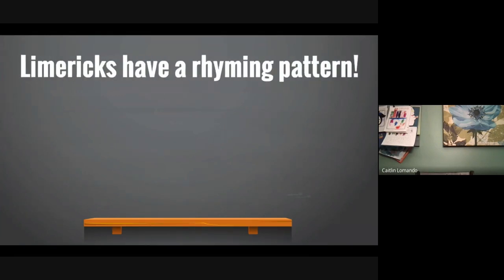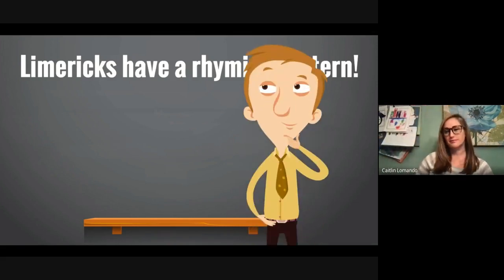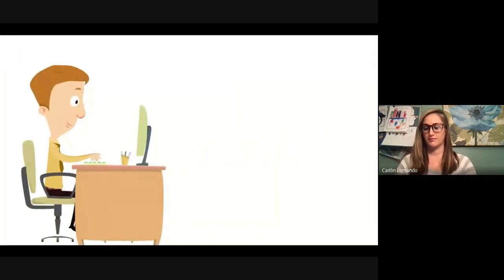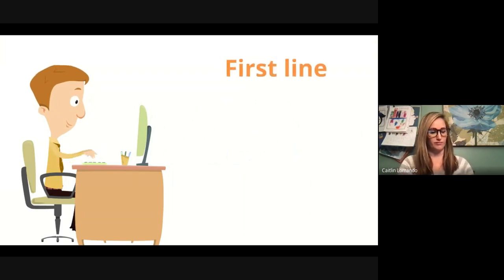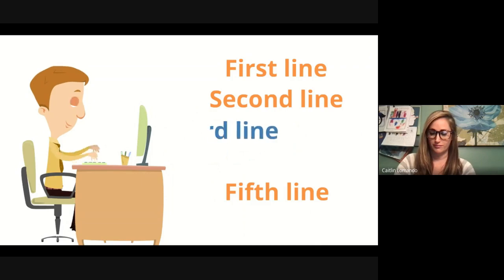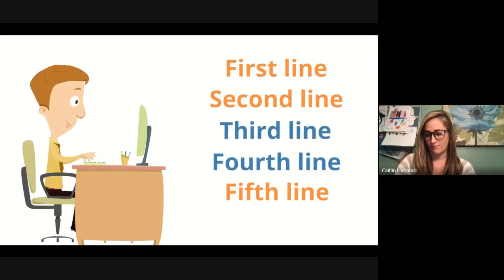Limericks have a rhyming pattern. Words rhyme when they end with the same sound. The first line, the second line, and the fifth line all rhyme — those lines end with the same sound. Then the third and fourth lines rhyme with a different sound than the other lines. So lines one, two, and five all rhyme, and lines three and four have their very own rhyme. It's almost like a rhyme sandwich.